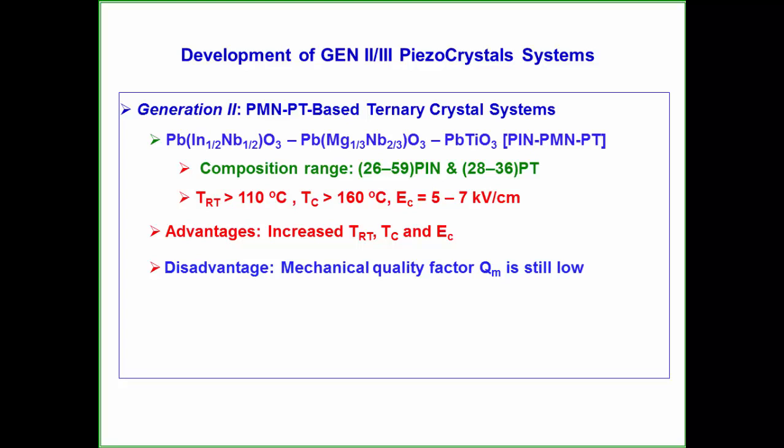They have a low depoling temperature (TRT) and a low Curie temperature (TC), which prevents them from being used at high temperatures. Also, the coercive field required to switch the polarization is relatively low.